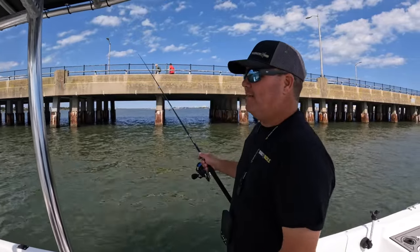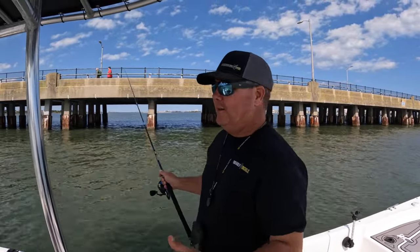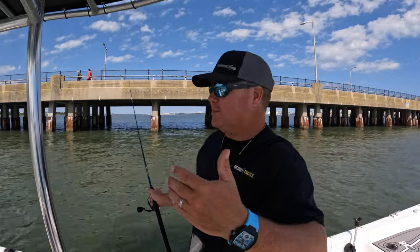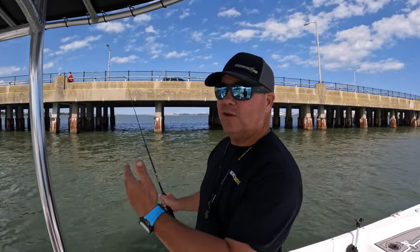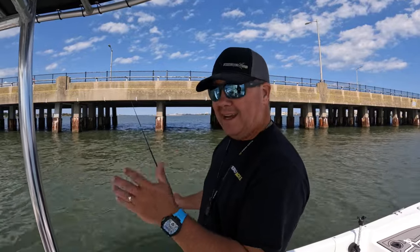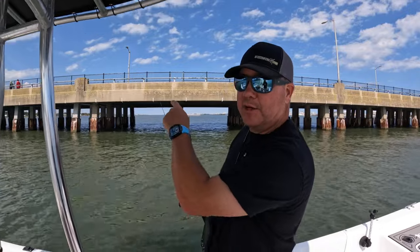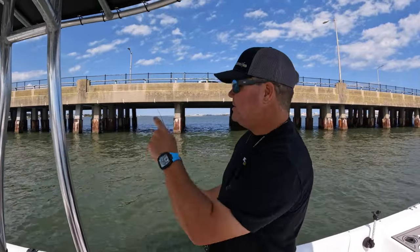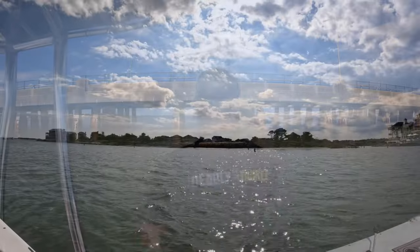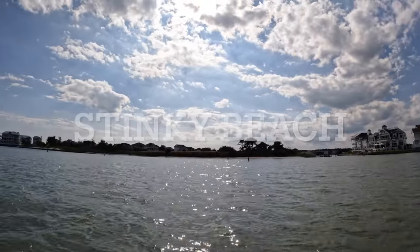We're in a little bit of a tricky tide right now — it's the end of the incoming tide, so the tide's not pushing us at all. The wind from the southeast is pushing us this way, so we're not quite as close as I'd like to be, but I don't want to be sideways to the bridge. We're going to kind of inch over there, and then when the tide starts going out we'll switch over to the other side of the bridge and fish from there.